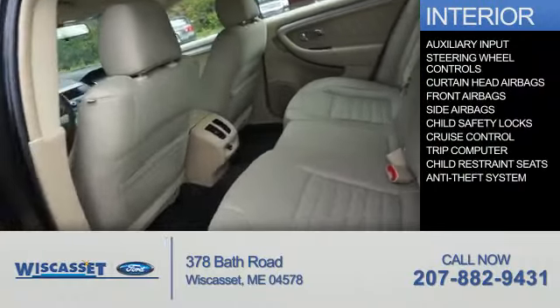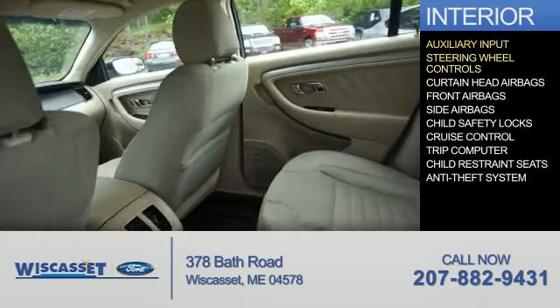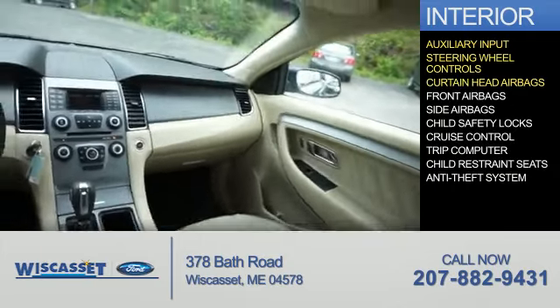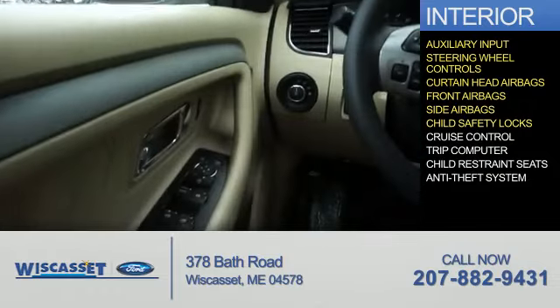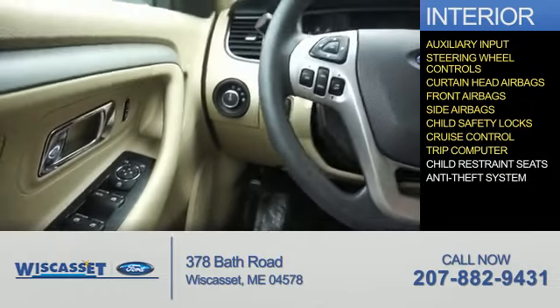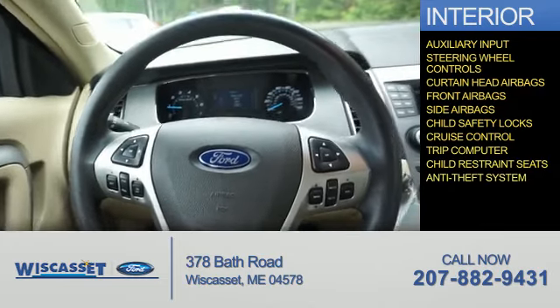On the inside, you'll find an auxiliary input, steering wheel controls, curtain head airbags, front airbags, side airbags, child safety locks, cruise control, a trip computer, child restraint seats, and an anti-theft system.